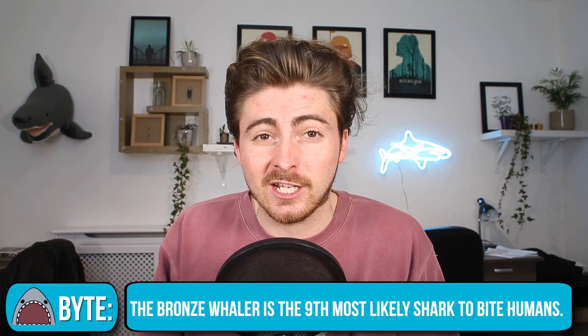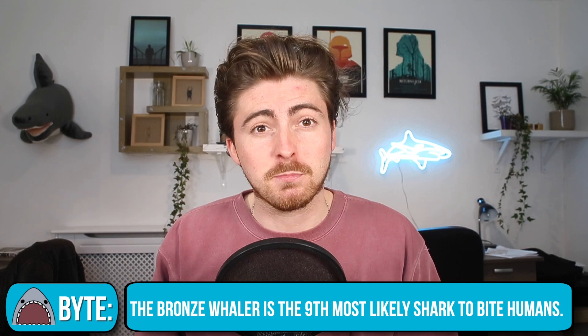What a stunning piece of footage that is. It's not uncommon for bronze whalers to end up in river and estuarine habitats as, like the bull shark, they're fairly tolerant of low and changing salinities. Authorities in the town did close the waterway down for swimmers as, although not generally an aggressive shark, the bronze whaler has been responsible for a number of bites on humans down the years.